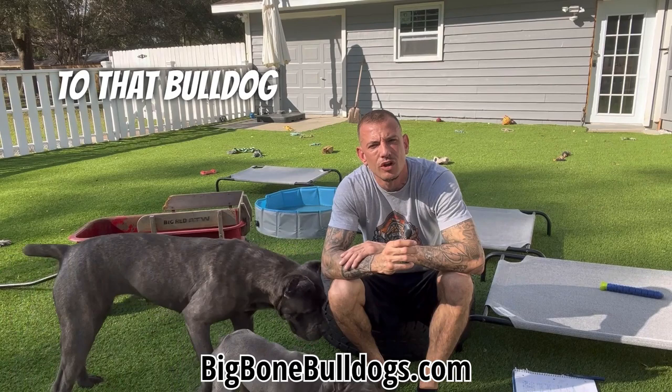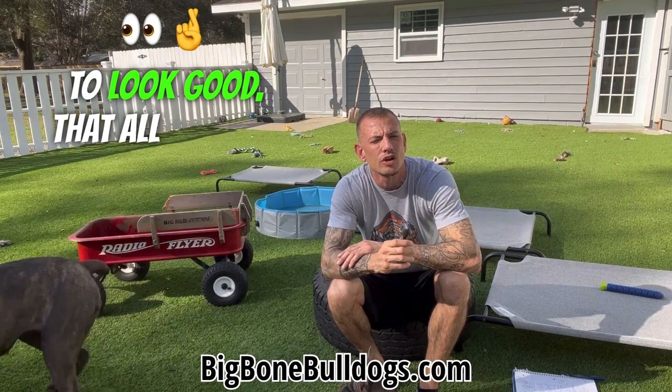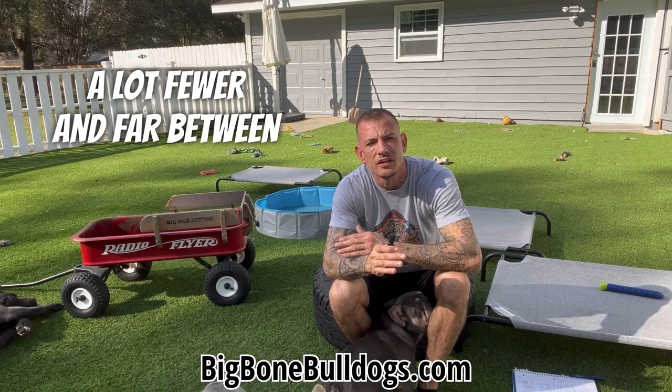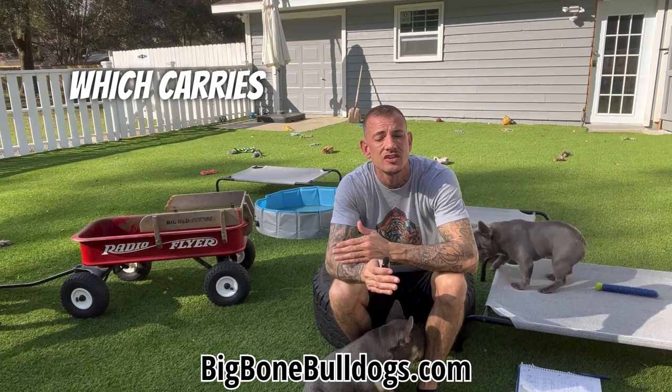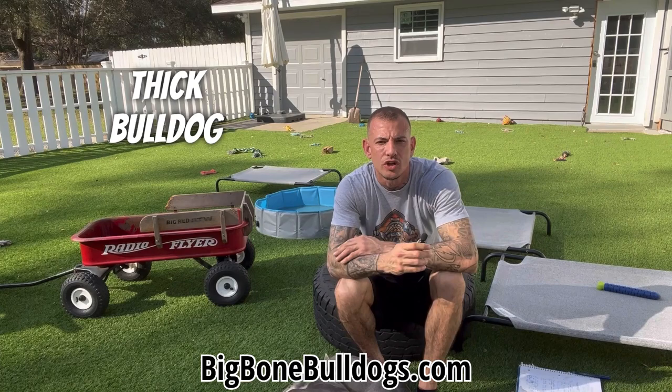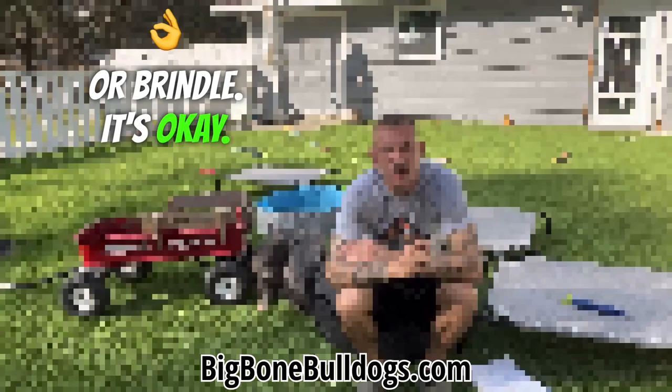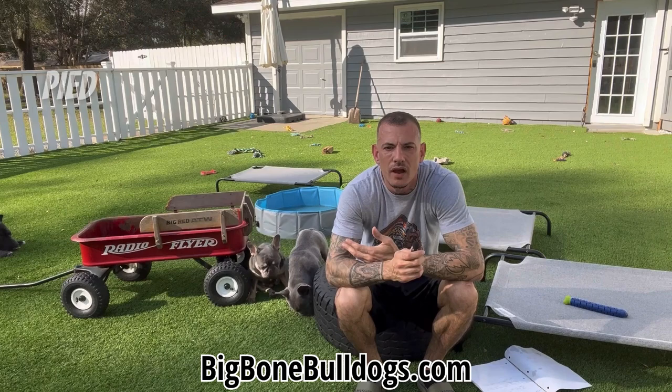I'm not saying that all colored dogs aren't going to look good or that all colored dogs are skinny. No. You can get a good, well-structured, thick, short, compact, structured colored dog. What I'm telling you is it's a lot fewer and far between because it's harder to accomplish, because you're breeding out the pied and brindle which carries so much of that compact, short, thick bulldog structure. If you're into producing real bulldogs with a bulldog look, there's no reason you should be running from pied or brindle.